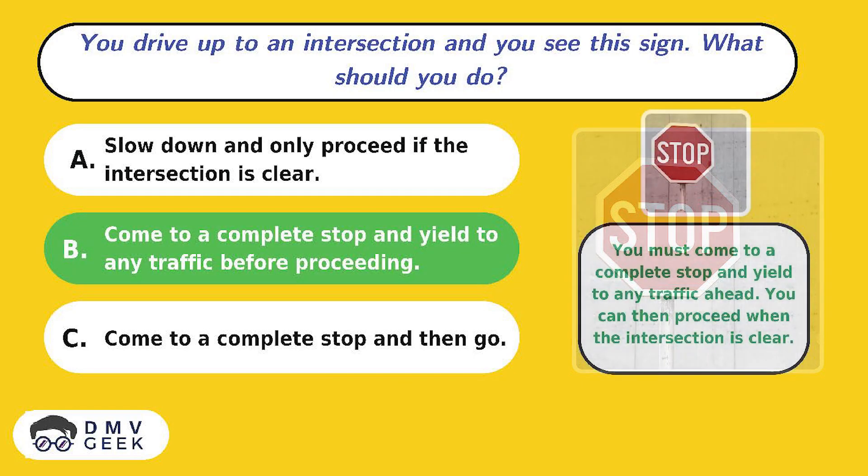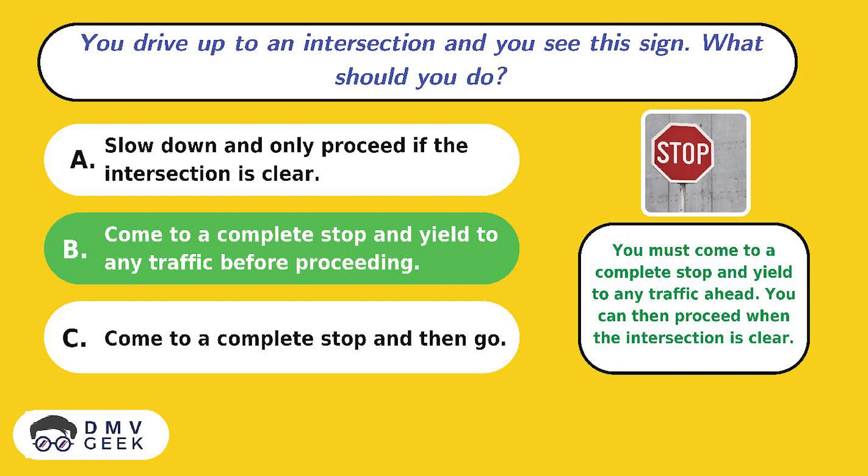The answer is C. Come to a complete stop and yield to any traffic ahead. You can then proceed when the intersection is clear.